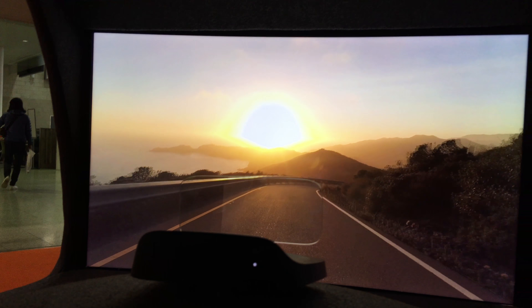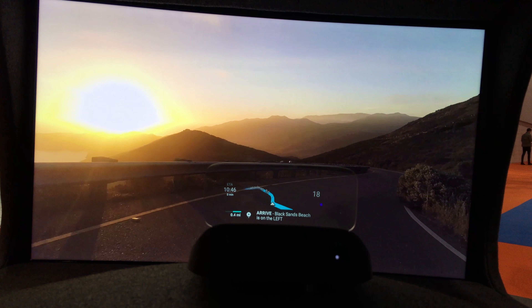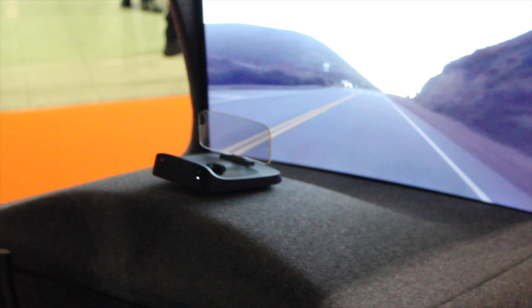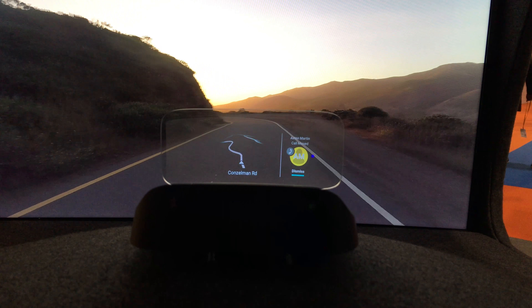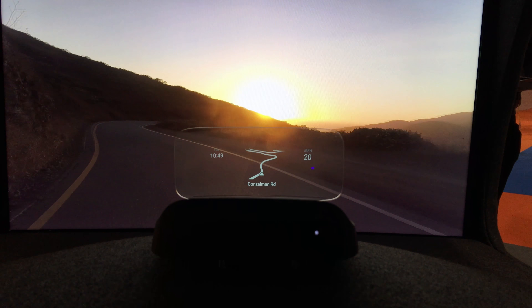This allows you to use Siri or Google Assistant, as well as the two interfaces that come with the NAVDI. One is a traditional dial that you stick on your steering wheel and the other uses swipes. Quick user interactions can be achieved by a simple swipe or a simple gesture in front of the NAVDI.